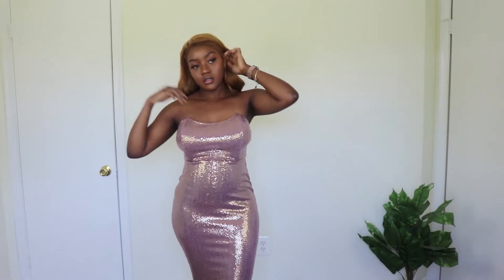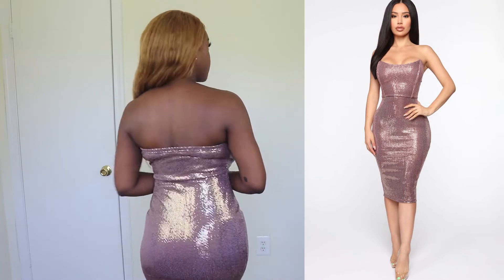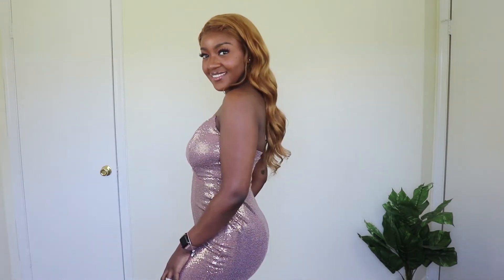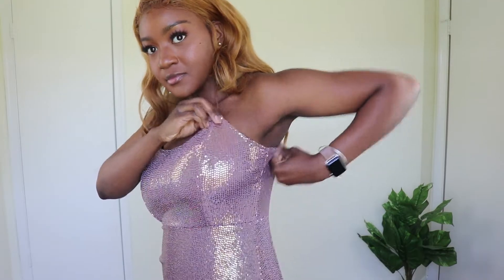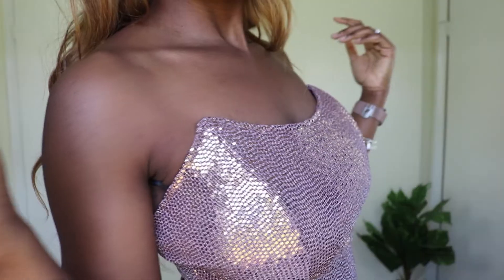This sparkly number is called the Shine Baby Shine Midi Dress and it's in the color burgundy gold. I got a size medium and I really really like how reflective this dress is. I had to wait for people walking past my window to walk away. One thing I really appreciated about the dress was this boning that they had on the cups — it just kind of holds you up a little bit. It doesn't really have support but it provides a nice shape.